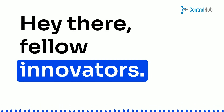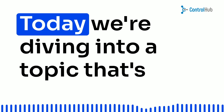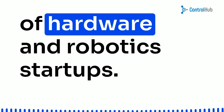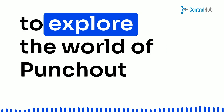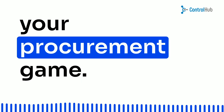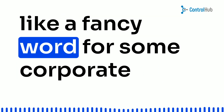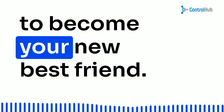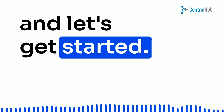Hey there, hello innovators! Welcome back to another exciting episode of our channel. Today, we're diving into a topic that's been causing quite a buzz in the world of hardware and robotics startups. Buckle up, because we're about to explore the world of punch-out catalogs and how they can revolutionize your procurement game. I know, procurement might sound like a fancy word for some corporate mumbo-jumbo, but trust me, it's about to become your new best friend. So grab your favorite snack and let's get started.